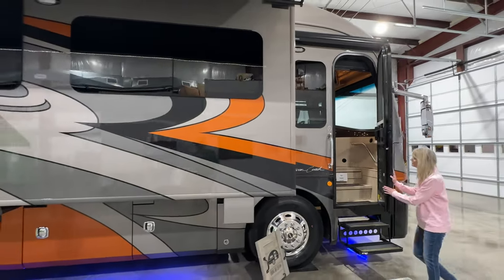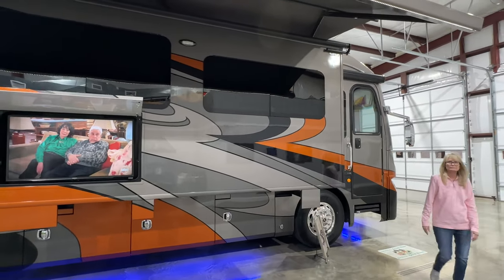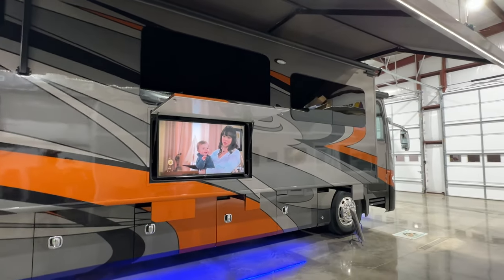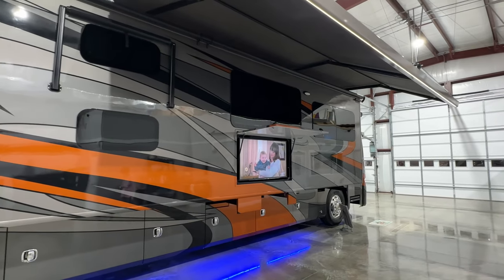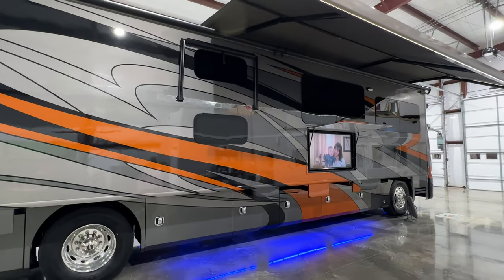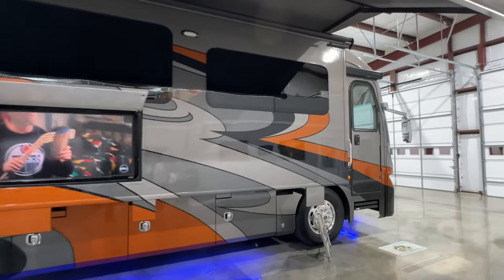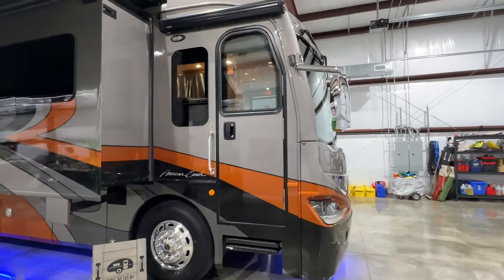We're not your average RV dealer — we take time and pride in what we do. I go through everything, make sure it's all working, and service, repair, and fix everything that needs to be done. It takes time but we do it right, so when you leave here you have a great experience. I can't promise nothing will ever happen, but we do our best to make them ready to go. I'm also here after the sale — you get my cell phone number and if you have questions or issues you can call me.